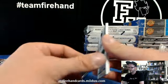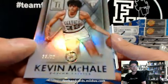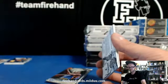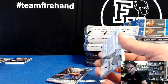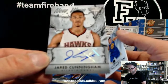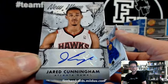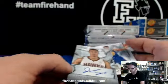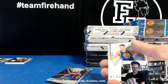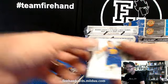Kevin McHale, numbered out of 22 — the Titanium Elements card. 13 of 22, Celtics. And Jared Cunningham, Atlanta Hawks, new wave autograph. He was on the Mavericks before — it's like a second year card. He was traded to the Mavericks. Same guy.